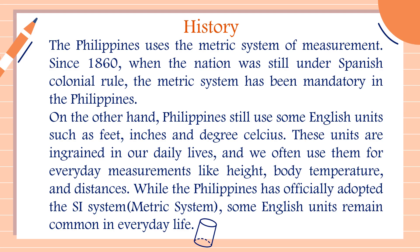Now let's talk about the history of the English system in the Philippines. The Philippines uses the metric system of measurement. Since 1860, when the nation was still under Spanish colonial rule, the metric system has been mandatory in the Philippines. On the other hand, the Philippines still uses some English units such as feet, inches, and degrees Celsius. These units are ingrained in our daily lives, and we often use them for everyday measurements like height, body temperature, and distances.